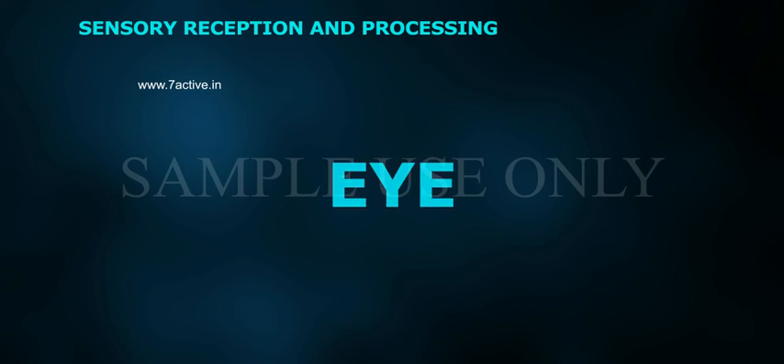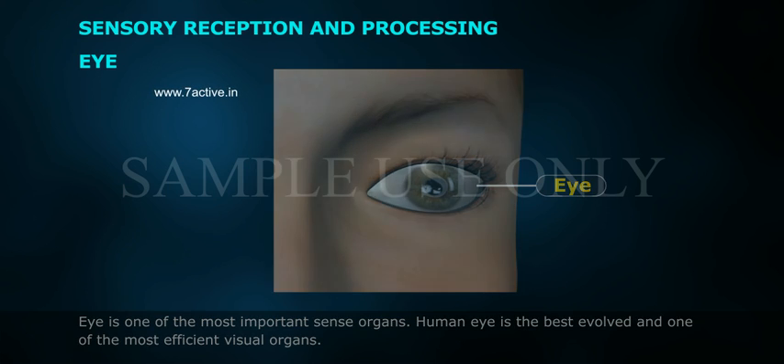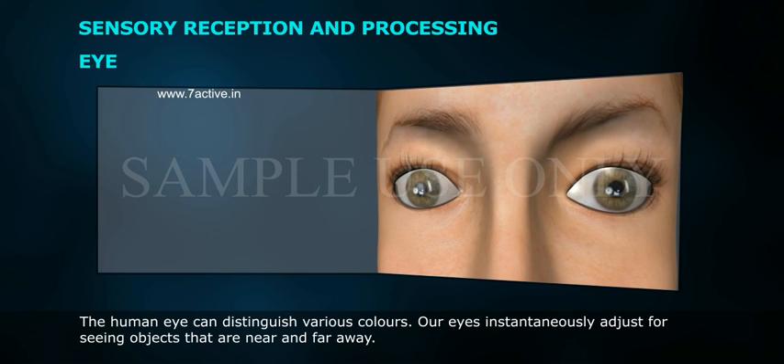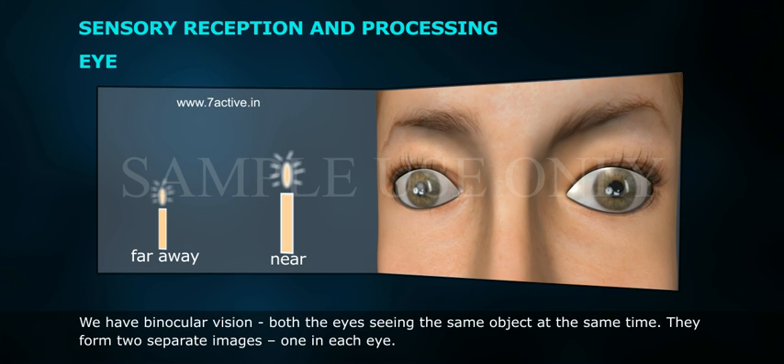The eye is one of the most important sense organs. The human eye is the best evolved and one of the most efficient visual organs. It can distinguish various colors, and instantaneously adjusts for seeing objects that are near and far away. We have binocular vision, with both eyes seeing the same object at the same time.